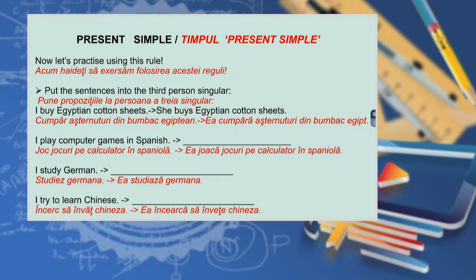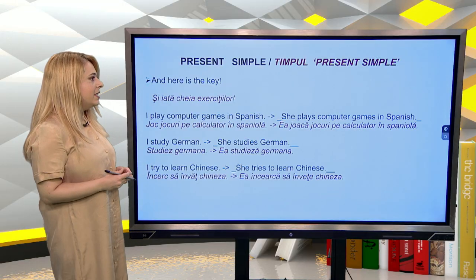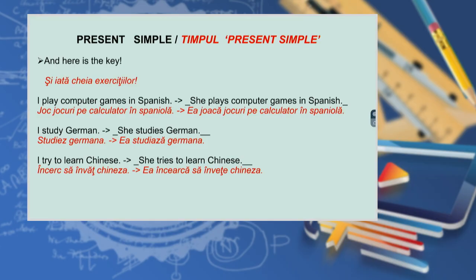Now let's practice using this rule. Put the sentences into the third person singular: I buy Egyptian cotton sheets → she buys Egyptian cotton sheets; I play computer games in Spanish; I study German; I try to learn Chinese. And here is the key: she plays computer games in Spanish; she studies German; she tries to learn Chinese.